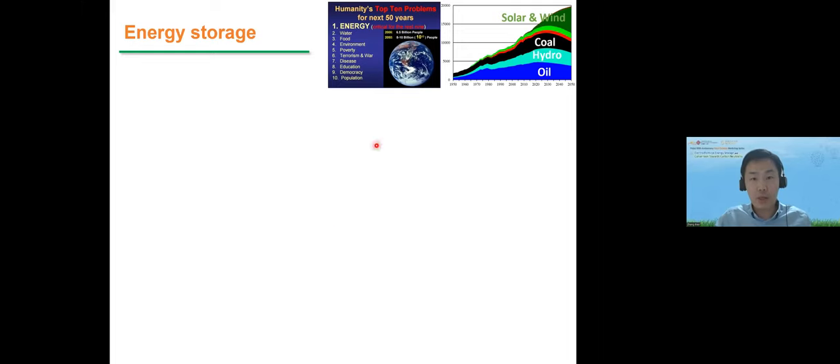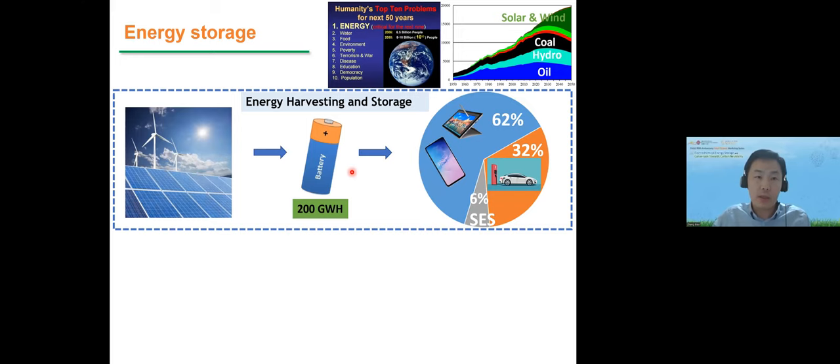Here I give a little bit of background. We know that energy is very important in our society. We are shifting from classical fossil fuels to clean energies. We expect that we can collect clean energy from nature and store it in energy storage devices, typically in batteries. Then we can put it into diverse applications such as electrical vehicles, portable electronics, and stationary energy storage, which currently occupies only a small part of the market.